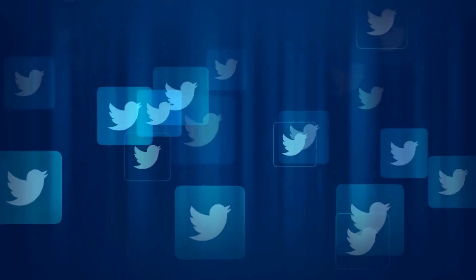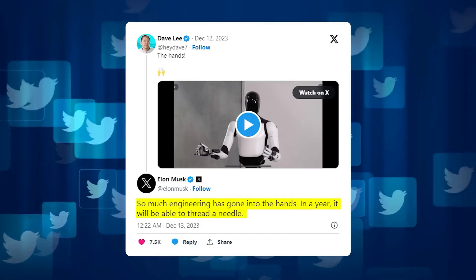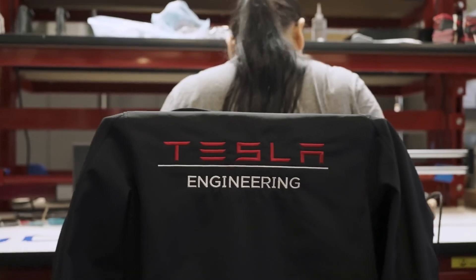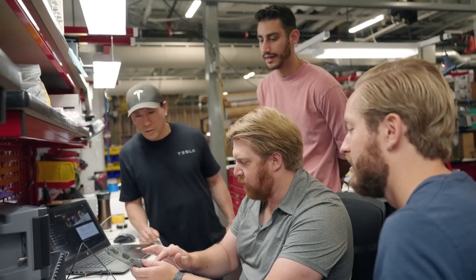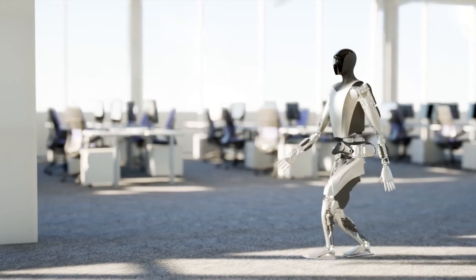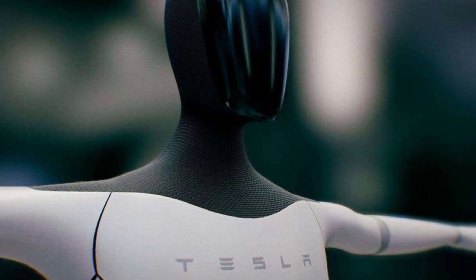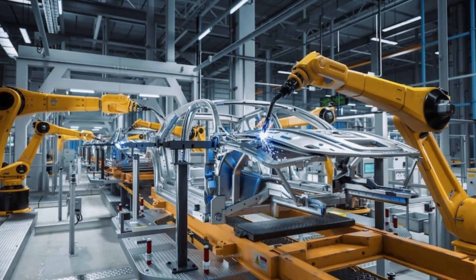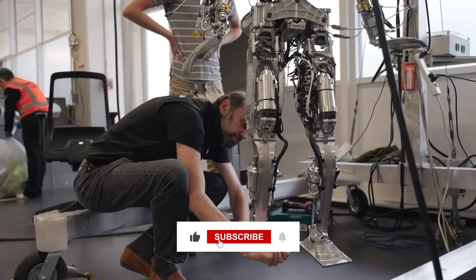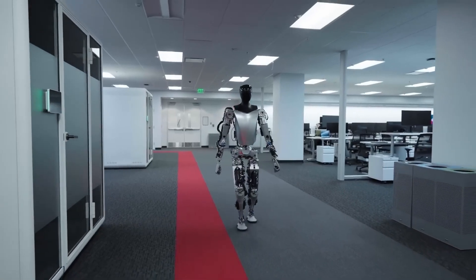Imagine the complexity behind this — each movement, each step taken is a result of intricate programming and mechanical precision. Tesla's prowess in engineering and AI is vividly showcased here, demonstrating their ability to overcome challenges that once seemed insurmountable. What's even more fascinating is the broader impact of such innovation, paving the way for more sophisticated and versatile robots in sectors from healthcare to manufacturing.